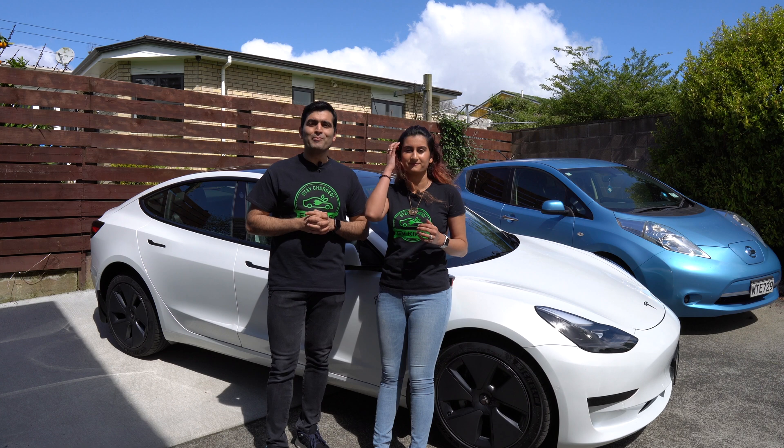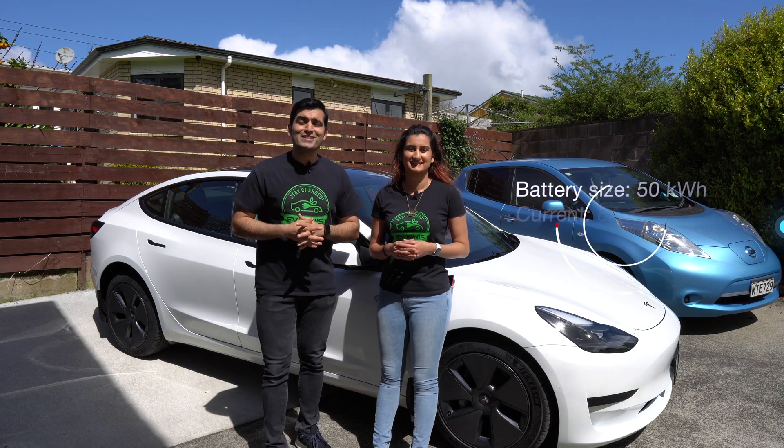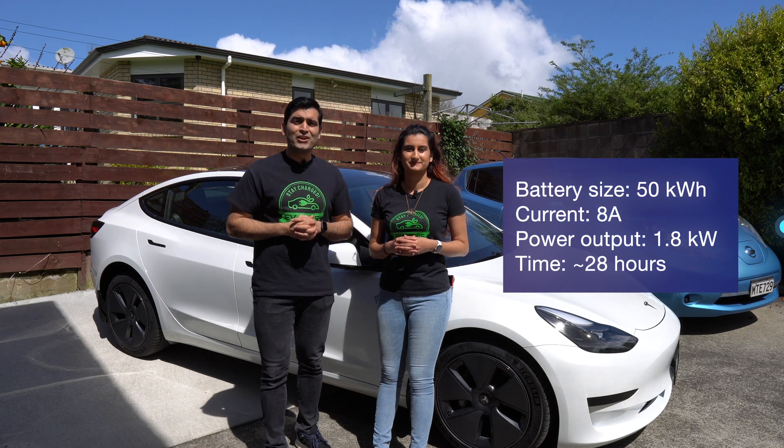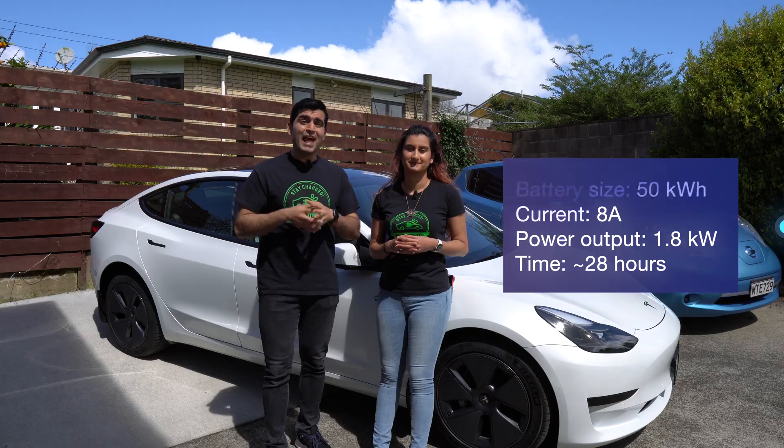The time taken to fully charge your battery depends on the size of the battery inside your EV. For instance, an EV with a 50 kilowatt hour battery will roughly take about 28 hours to charge at this speed if it was fully drained.